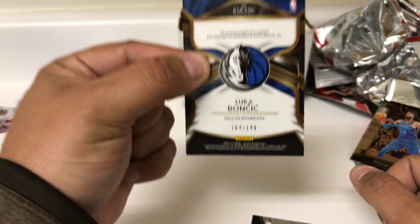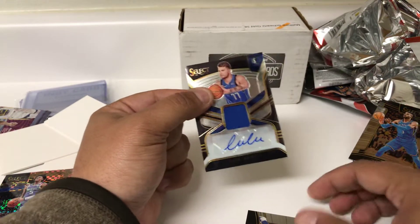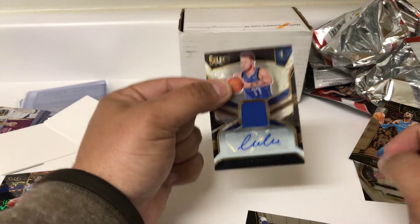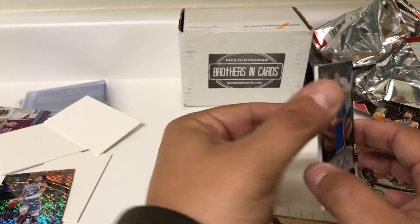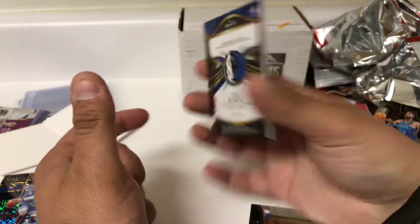164 out of 199. Oh my goodness. I thought I was going to get skunked, and now I'm at a loss for words. That's the first Luka auto I've pulled in basketball products this week. Look at that — very, very nice. Jersey auto out of Select!